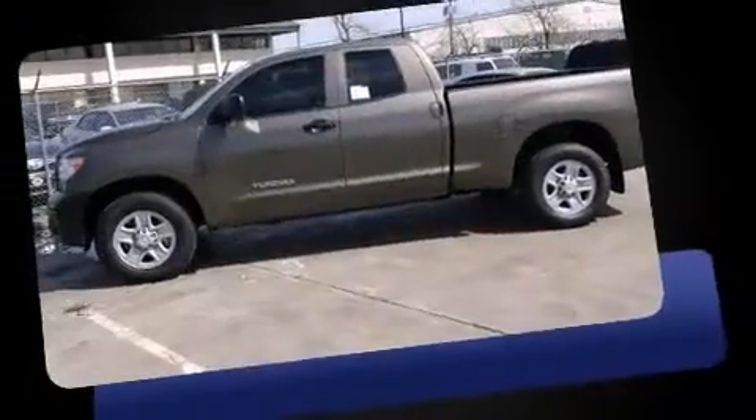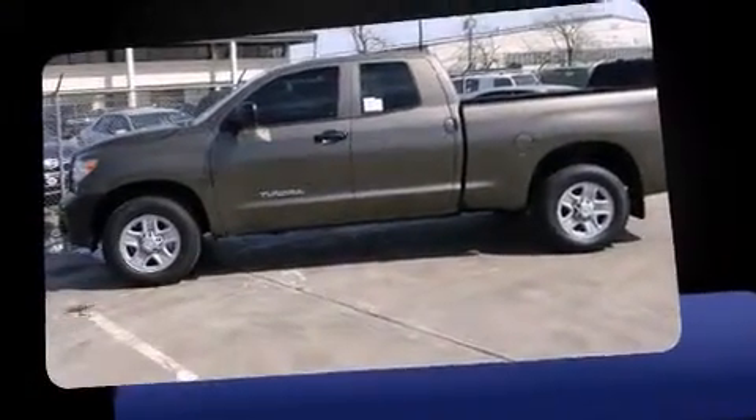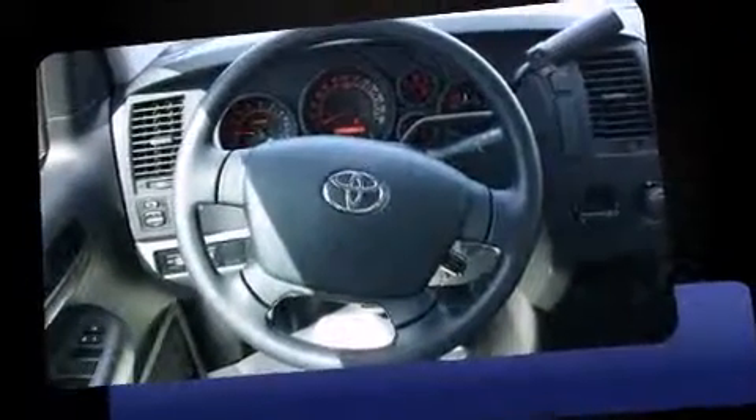All of the following features are included: heated door mirrors, skid plates, remote keyless entry, and power windows.